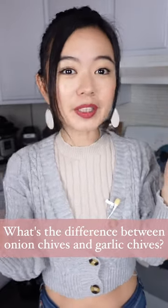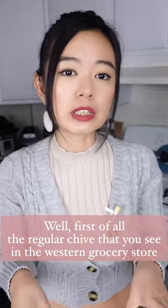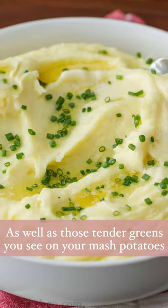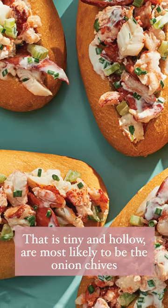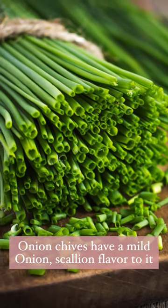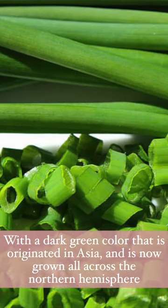What's the difference between onion chives and garlic chives? The regular chives that you see in the western grocery store, as well as the tender greens on your mashed potato that are tiny and hollow, are most likely to be the onion chive. Onion chives have a mild onion-scallion flavor, with a dark green color, originated in Asia but now grown all across the northern atmosphere.